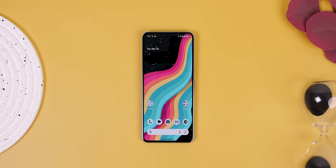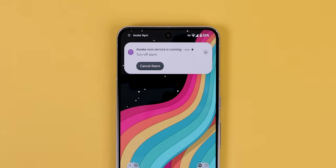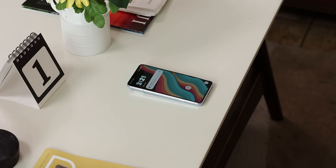So now, anytime someone texts me the word 'help', even if it's within a sentence, an alarm will go off. I can also specify a person's name, so if that person ever DMs me, my phone's alarm will also go off.